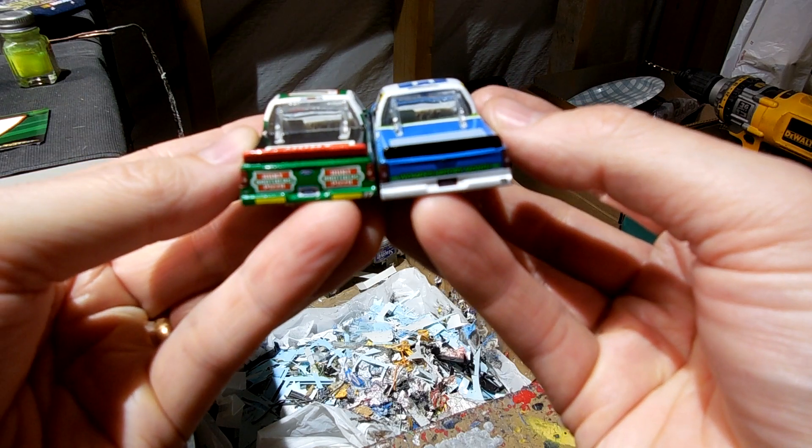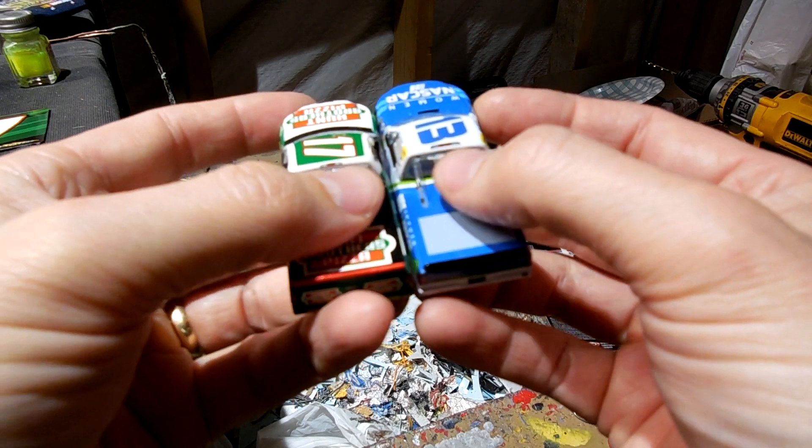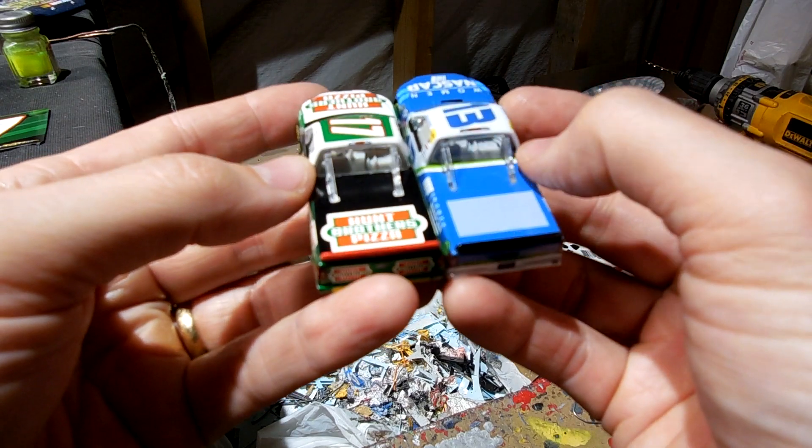Back windows look the same. Spoilers look the same. These supports look the same. That decal on the light is a little high — it should be back here a little bit — but that's all right.